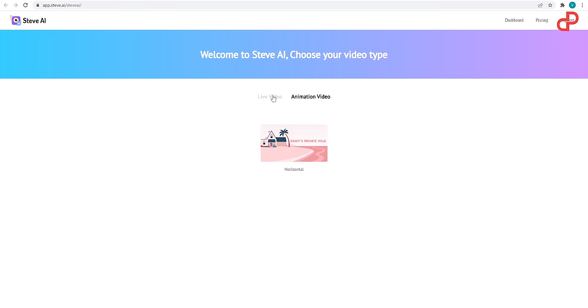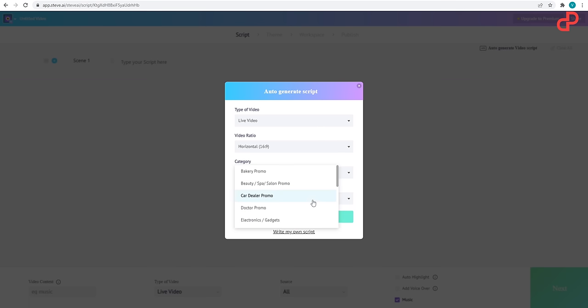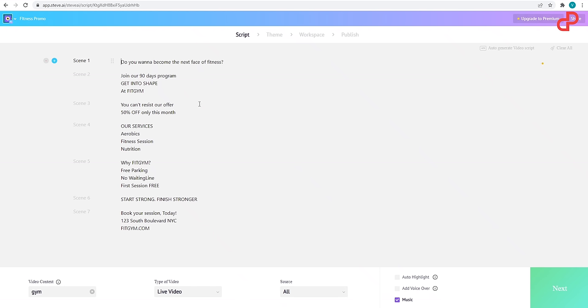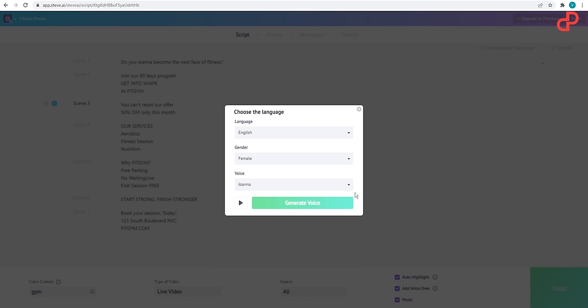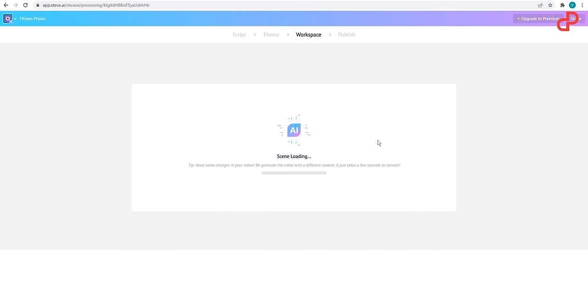First, you want to select from live video or animation. Then you choose a category and a title and hit create sample script, or you can upload your own. Now you can edit your script, enable music, voice-over, and auto-highlight important text. Then select a style and watch the magic happen.